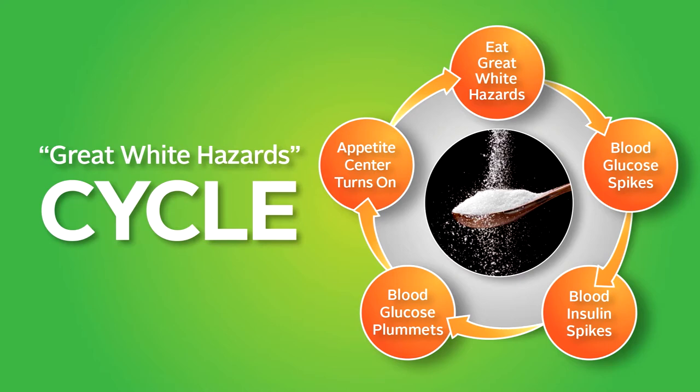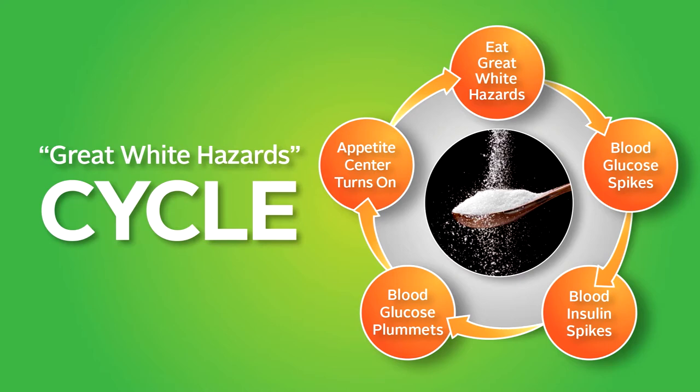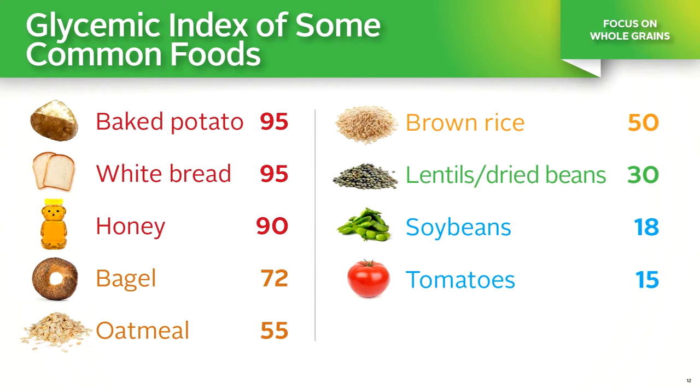The glycemic index is a great tool that can help you do this. The glycemic index measures how a carbohydrate-containing food raises blood glucose. The lower the food's glycemic index, the less it affects blood sugar and insulin levels. It's pretty clear that the white carbs and sweetest foods rank high on the glycemic index, while the whole grain and high-fiber foods rank low.